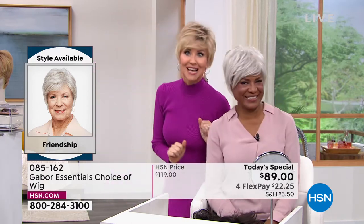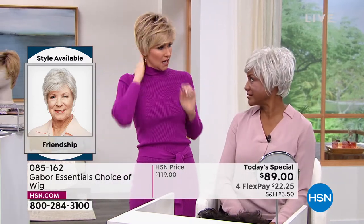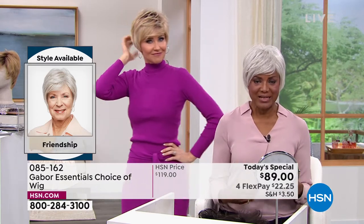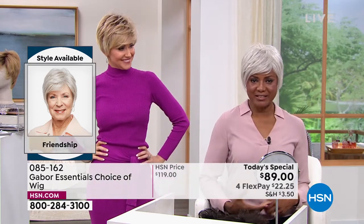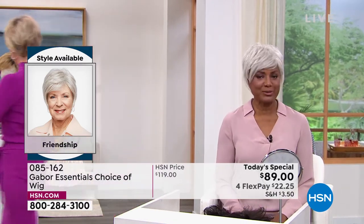It completely changes your countenance when you've got great hair. Inger: Yes — when you put on the wig, it gives you a different attitude. It gives you either sass, confidence, or sometimes sexy — depending on what you're wearing and your hair. I just love that you can change it up and have fun with it.